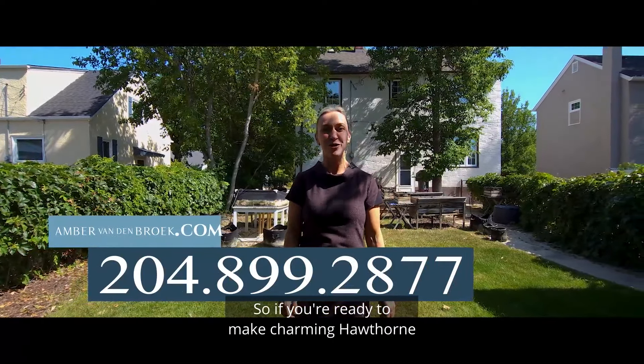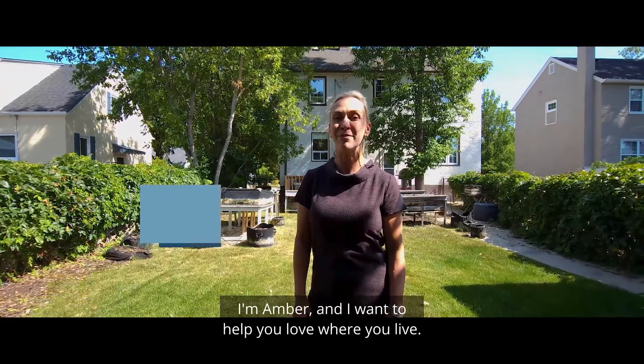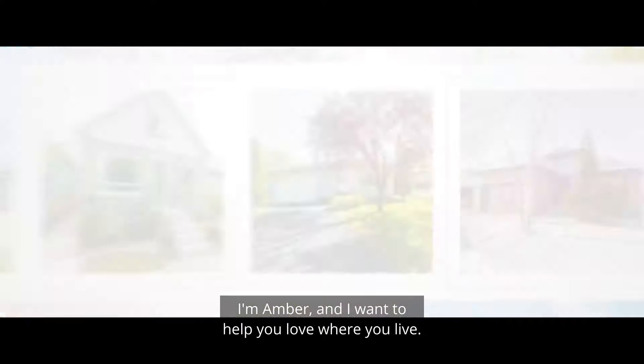So if you're ready to make charming Hawthorne your new home, I can't wait to hear from you. I'm Amber, and I hope you love where you live.